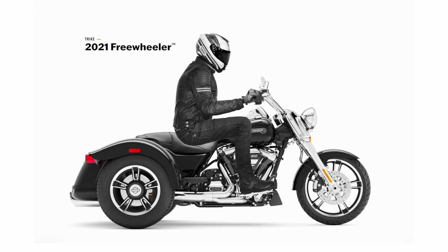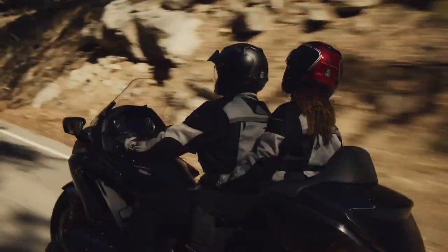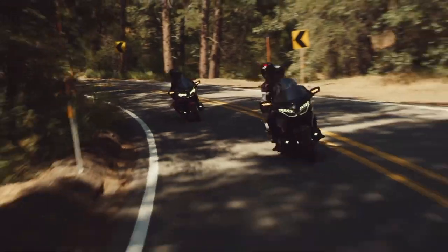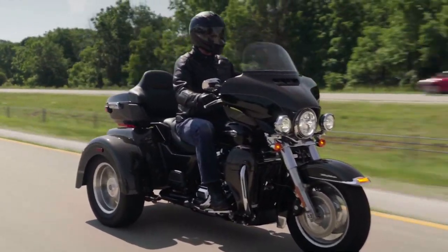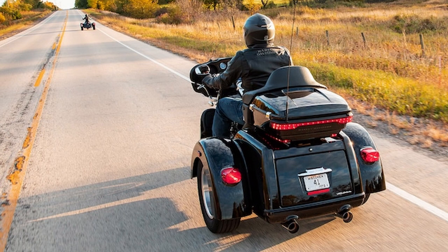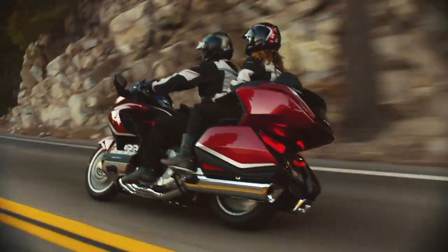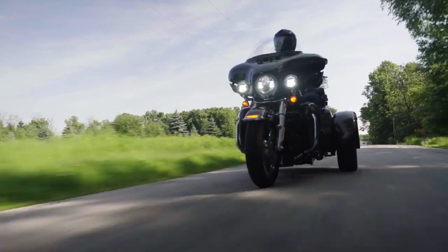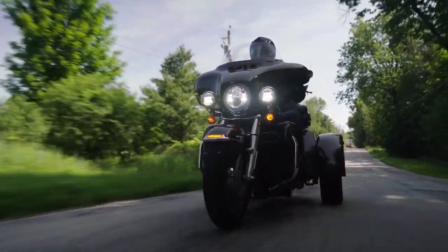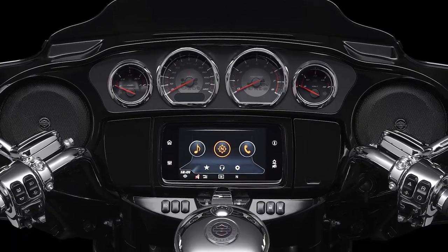So after all this, which would I buy? They both tick many of my boxes — GPS, cruise control, storage, etc. I prefer the adjustable screen, adjustable suspension, and lack of leg heat on the Goldwing. But I prefer the looks, sound, and novel riding experience of the Tri-Glide trike, even though the leg heat issue is a definite turn-off. Ultimately, the ability to completely relax and enjoy touring without ever worrying about dropping the bike is the clincher. For that reason, I'm going with a trike. If I could easily sort the leg heat issue, it would be a Tri-Glide Ultra; otherwise, I'd go for an accessorised Freewheeler.